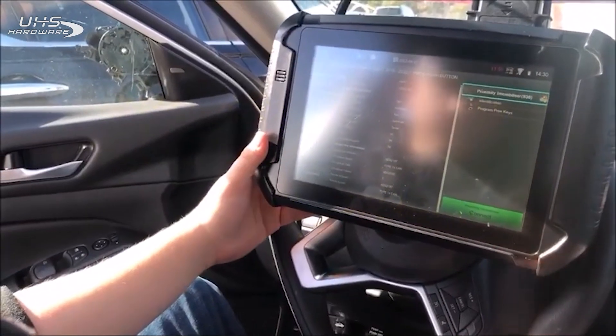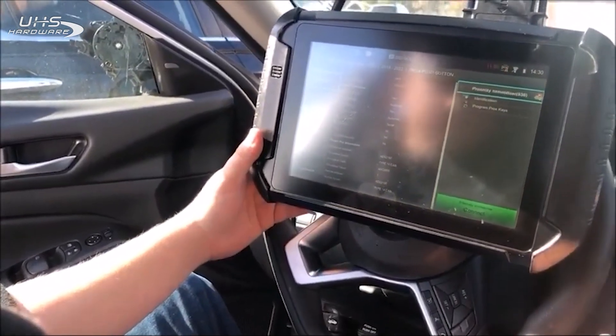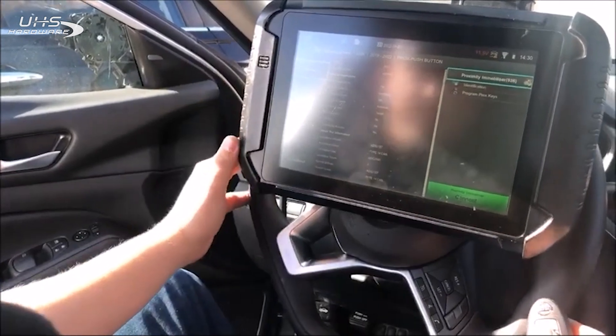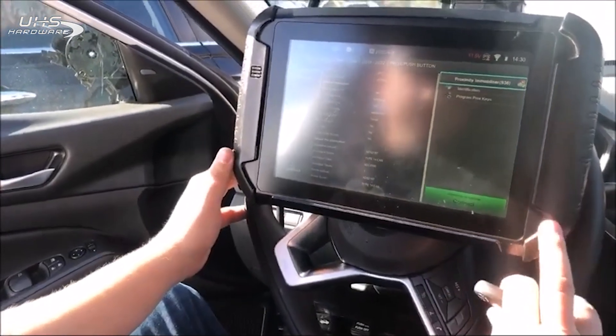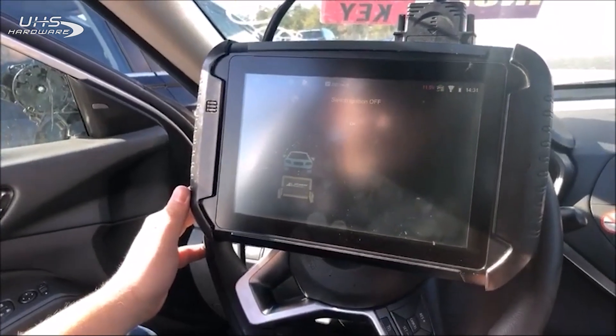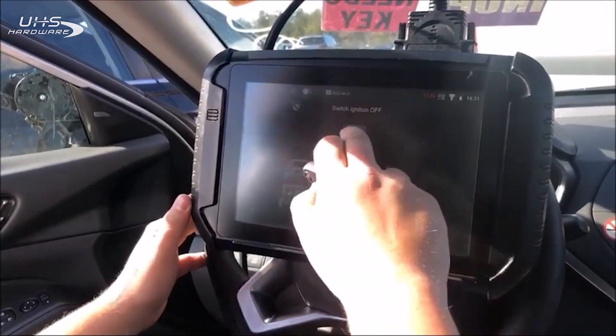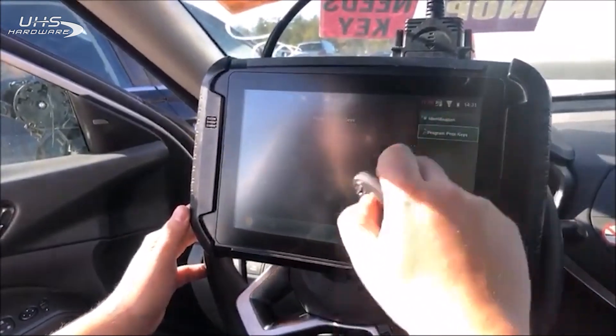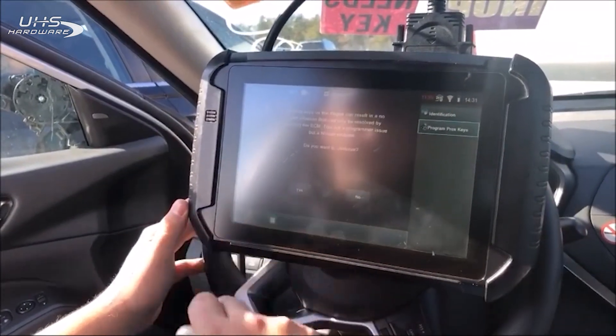Hey everyone, this is Blair from Victor Outlock for Advanced Diagnostics. Today we're out with Cody on a 2022 Nissan Altima. Let's go. All right, we got our switch off, hazards on, program prox key like that.